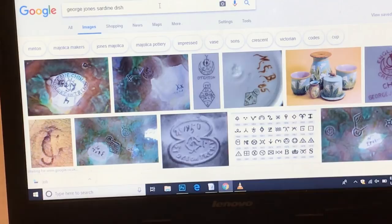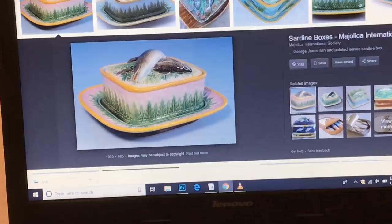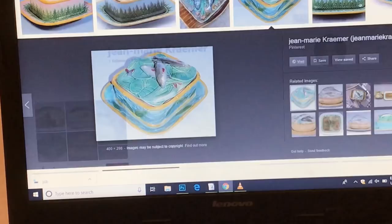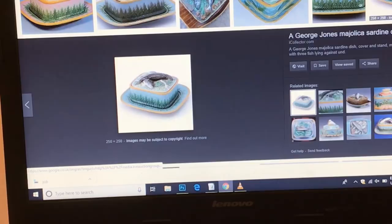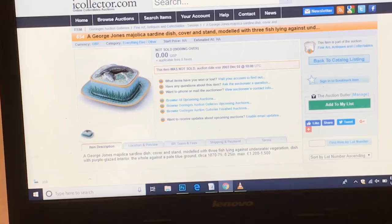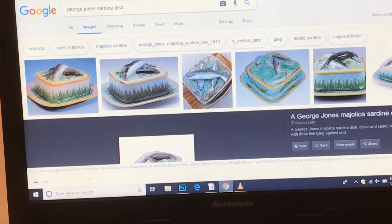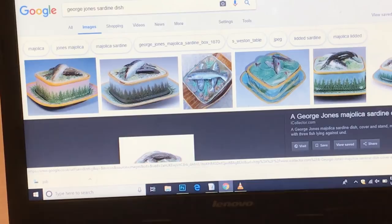Here's the sardine dish — it literally has a sardine on top of it. These used to be up at £1,200 to £1,400, but sardine dish prices have come down in recent times and they're more like £300 to £500 now. Always double-check your prices, but George Jones is a name you definitely want to be looking for. I've bought George Jones Majolica over the last 10 to 15 years for £20 at antique fairs from house clearance dealers and done seriously well on it.